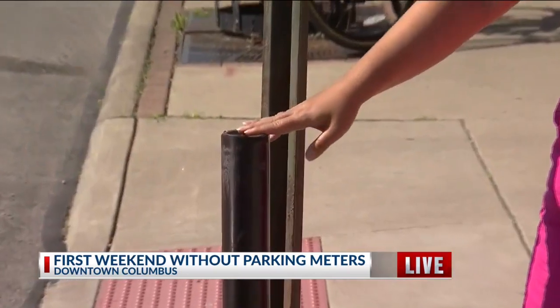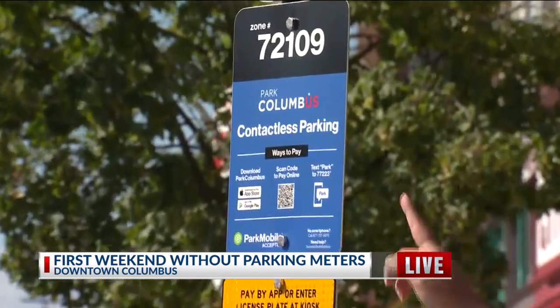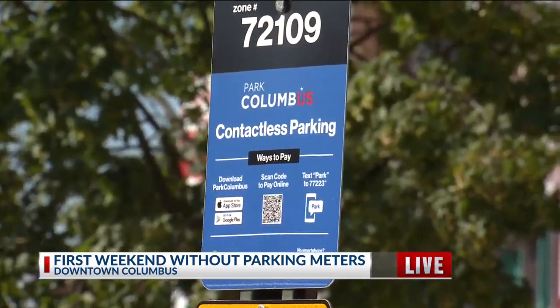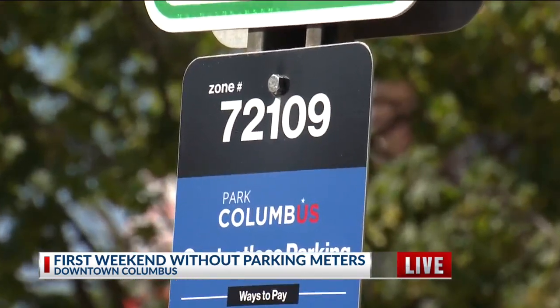Jen, you can see the remains of the parking meters right here. It's just the metal poles left. Instead, you'll need to look for signs like this one right here. It has a variety of different ways to pay for your parking spot, and you'll need to know two big things: your zone number and your license plate.